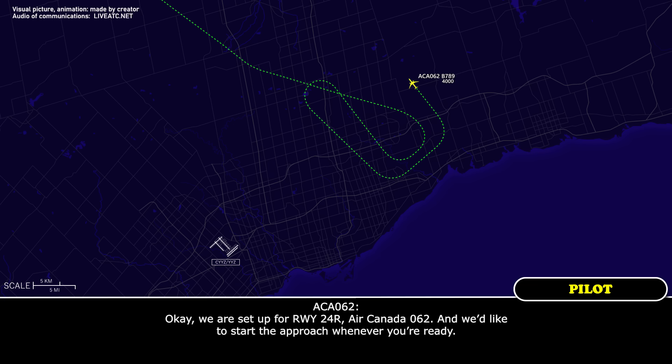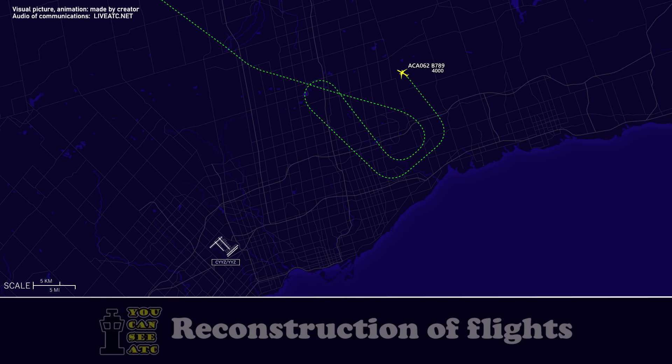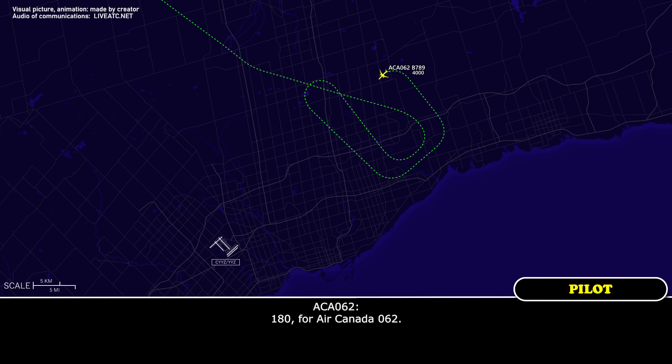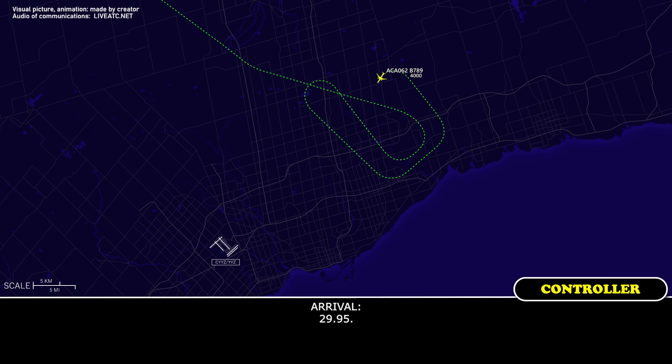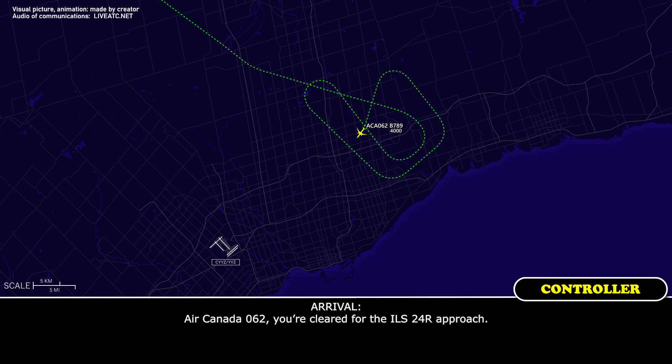Turn left to a heading of 210 and intercept the 24 right localizer. Left turn heading 210, intercept the 24 right localizer, Air Canada 062. What speed are you going to do on final? 180 for Air Canada 062. 062, you're cleared for the ILS 24 right approach. Cleared ILS 24 right approach, Air Canada 062.